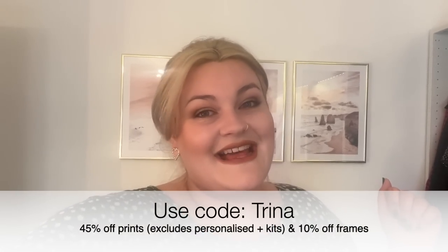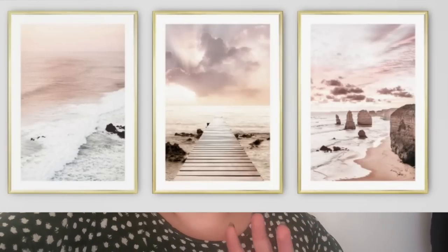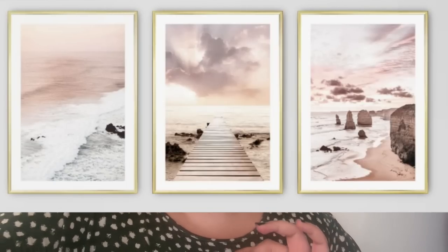Decineo have very kindly given me a code to share with you - this isn't sponsored, they were gifted to me but they still gave me a code, which is really lovely of them. You can use my code Trina for 45% off prints and 10% off frames. This is valid until the end of the 7th of July and I'll leave all the links down below. If you're looking for any prints to jazz up your house I would definitely recommend them - I think they go together so beautifully.